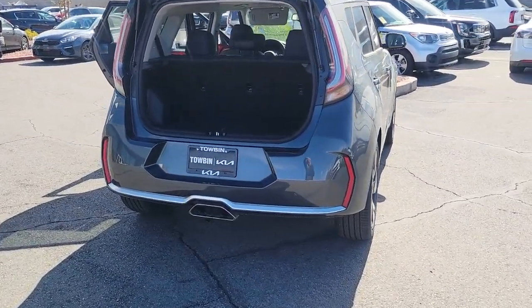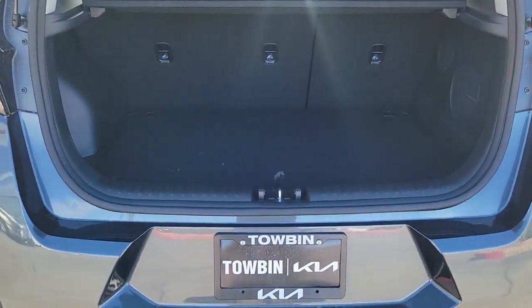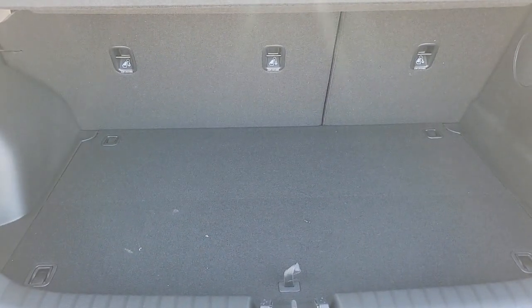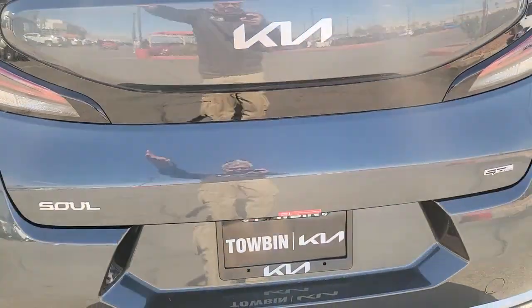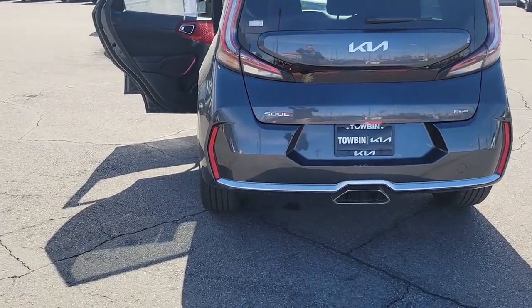These are just some of the great options this vehicle comes with: sun moonroof, backup camera, blind spot monitor, dual zone AC, aluminum wheels, leather steering wheel, tire pressure monitoring system, floor mats, side airbag, and driver illuminated vanity mirror.